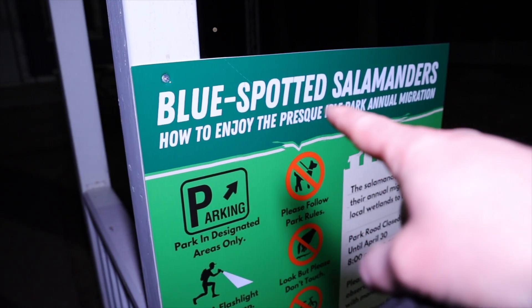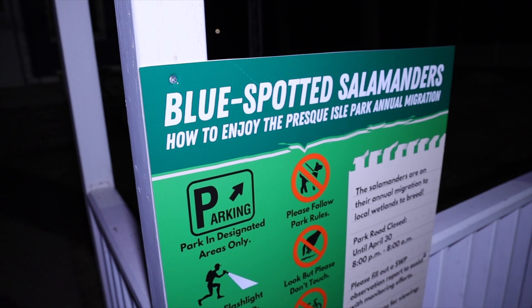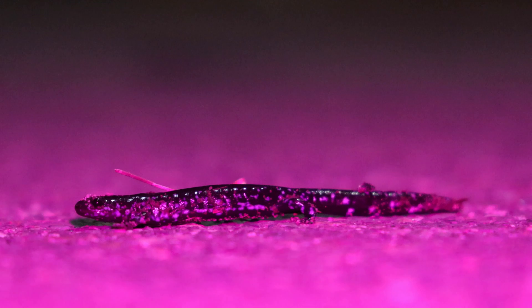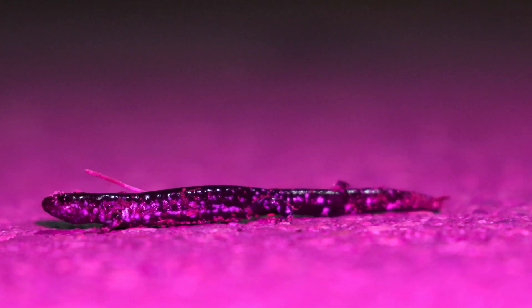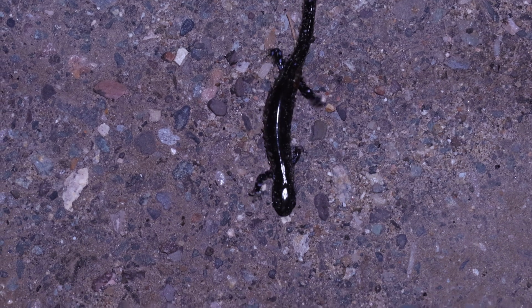The rules for this seem pretty simple: use a flashlight, stay on the road, and don't touch them. What I'm also trying to do is film each one for just a couple seconds — not shine the light directly in their eyes, just get a quick shot and then move on to the next one. Each one recorded for just a second or two.